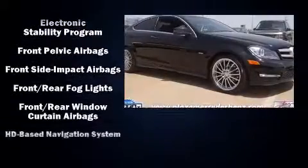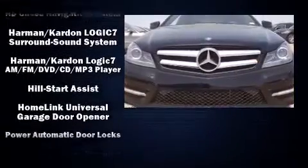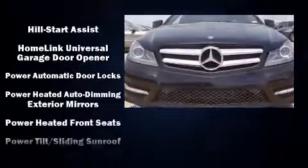Mercedes-Benz ensures the safety and security of its passengers with equipment such as dual front impact airbags, a panic alarm, and four-wheel disc brakes with ABS.